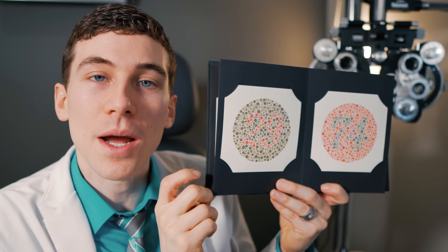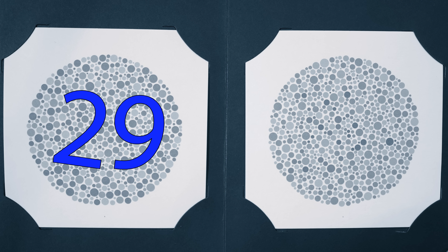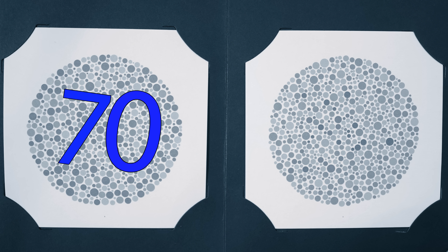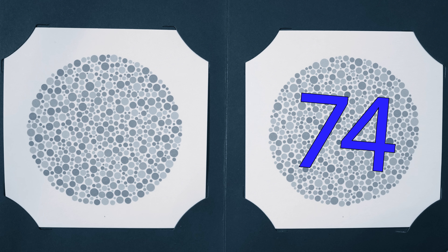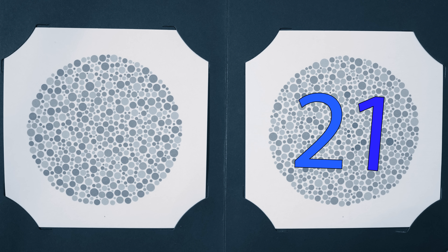On the next page you're going to see a couple more numbers. This first page you should see the number 29; somebody with color deficiency will see 70. On the next page over you should see a 74, while somebody with a red-green deficiency should see something closer to 21.